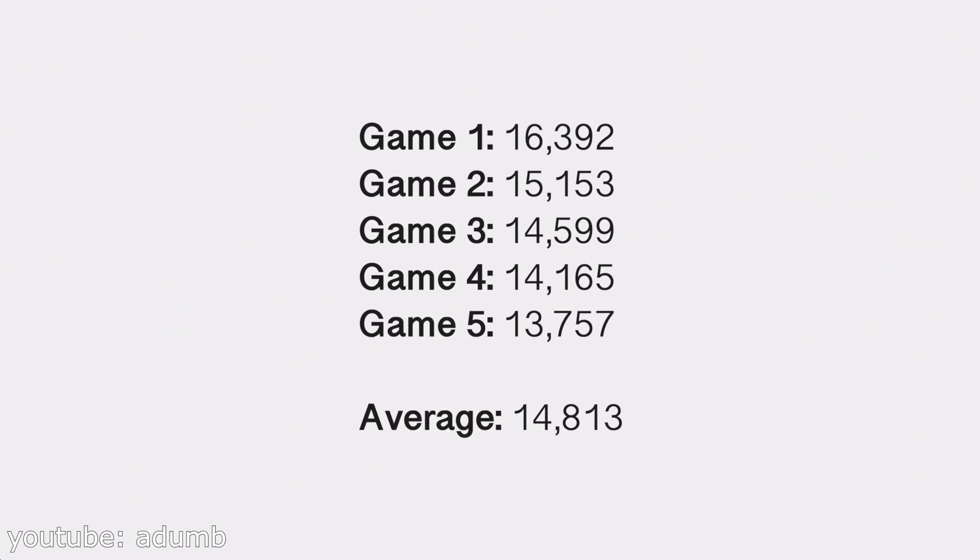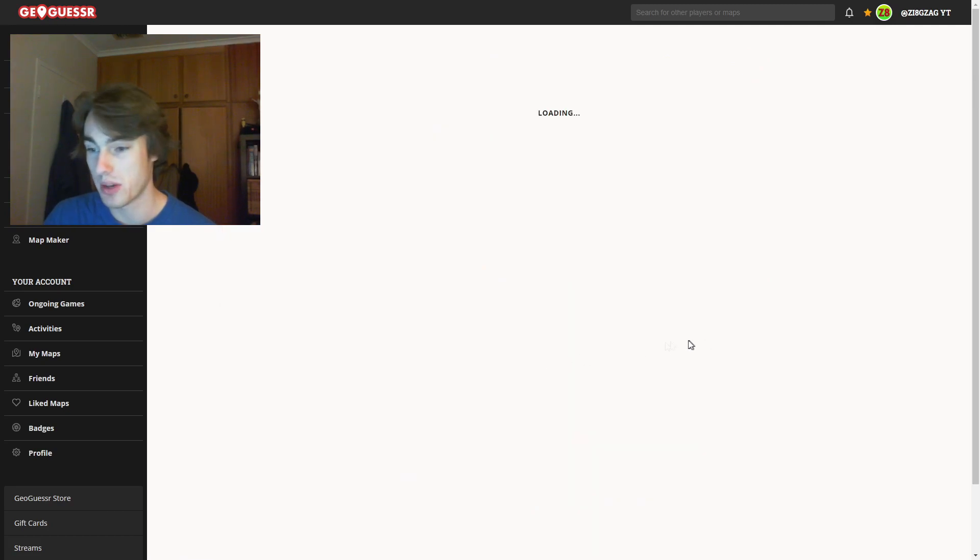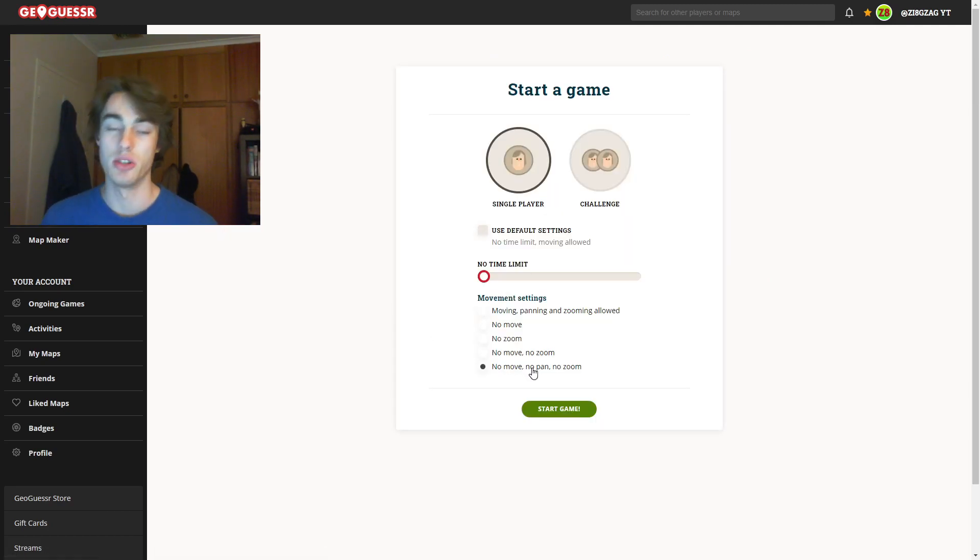This is noticeably better than the average human score of just under 10,000 points per game. So without further ado, it's time to jump into GeoGuessr and see if we can actually beat that average score of 14,813. We're going to be playing on no move, no pan, no zoom, because that's pretty much what the computer had to do as well.